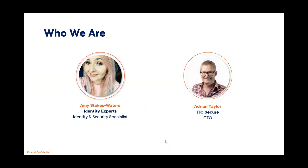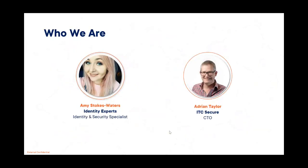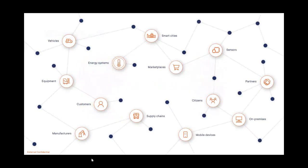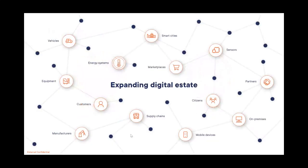My name's Amy Stokes-Waters. I'm an identity and security specialist at Identity Experts.